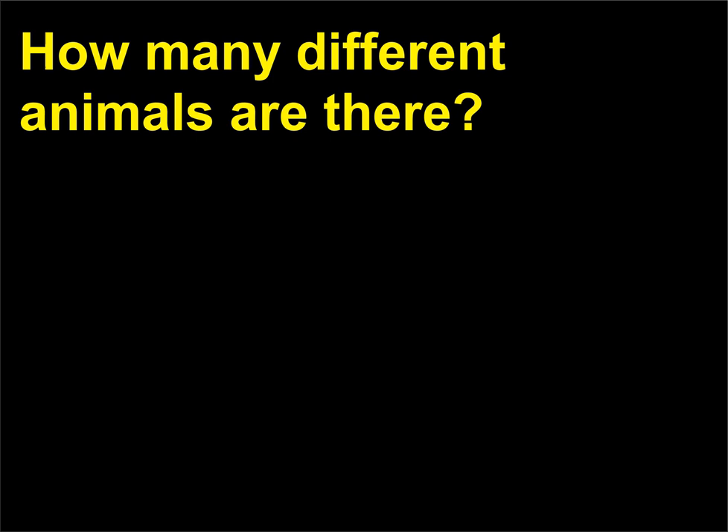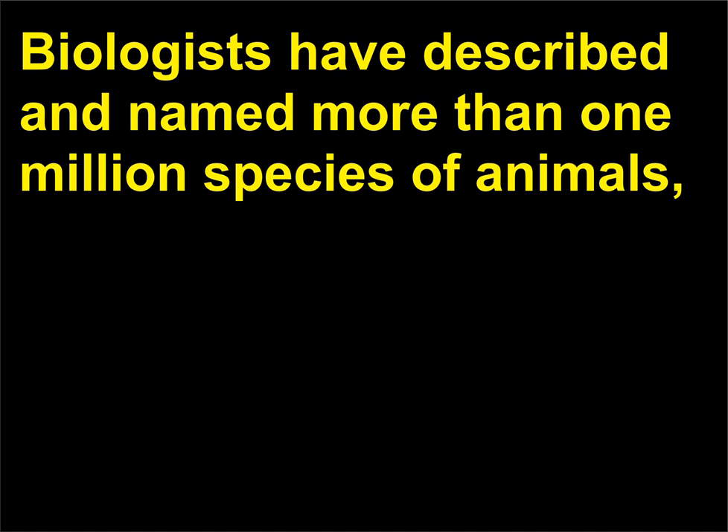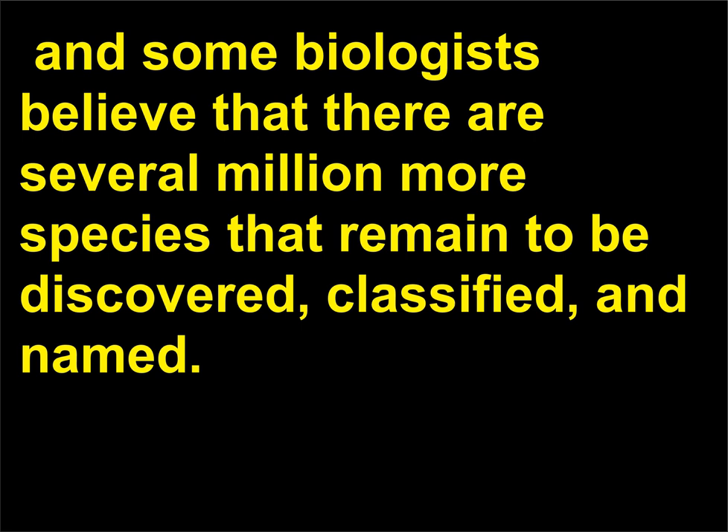How many different animals are there? Biologists have described and named more than 1 million species of animals, and some biologists believe that there are several million more species that remain to be discovered, classified, and named.